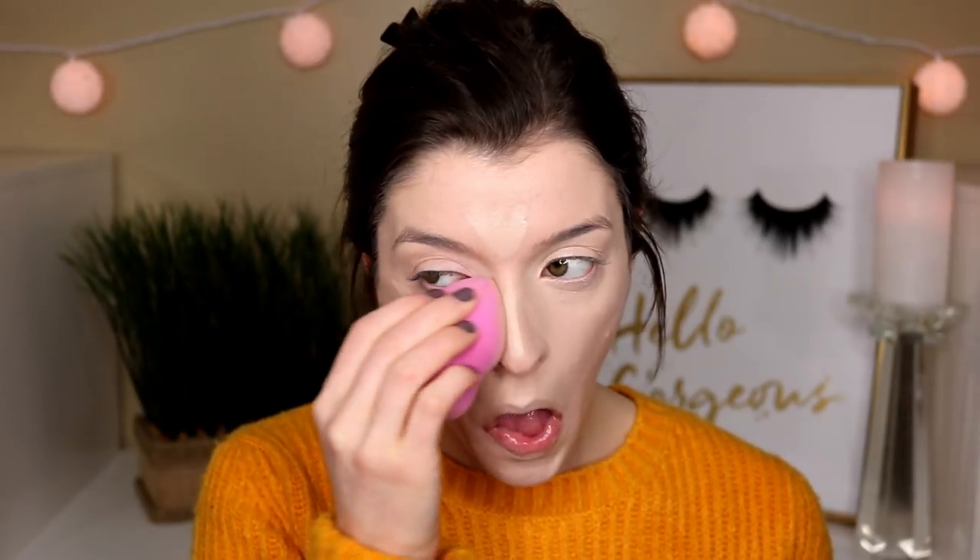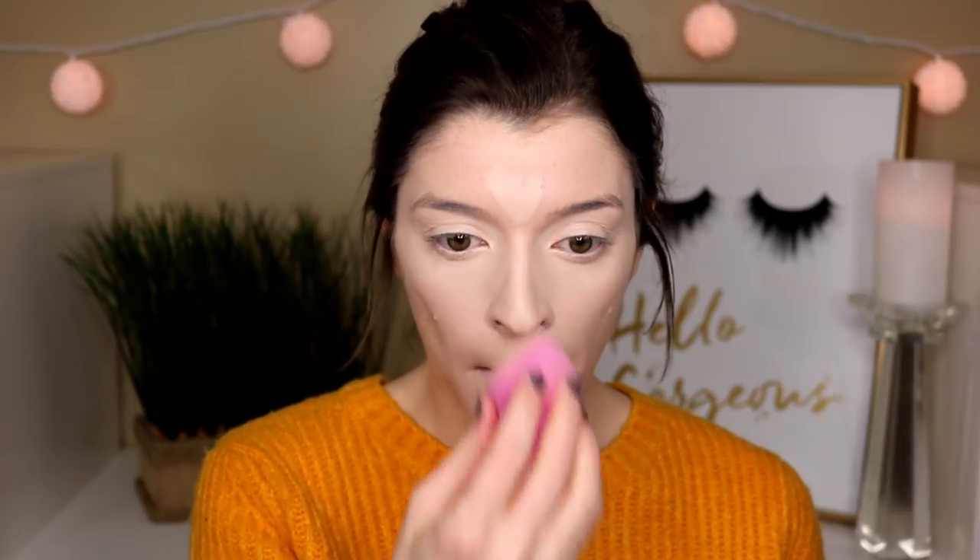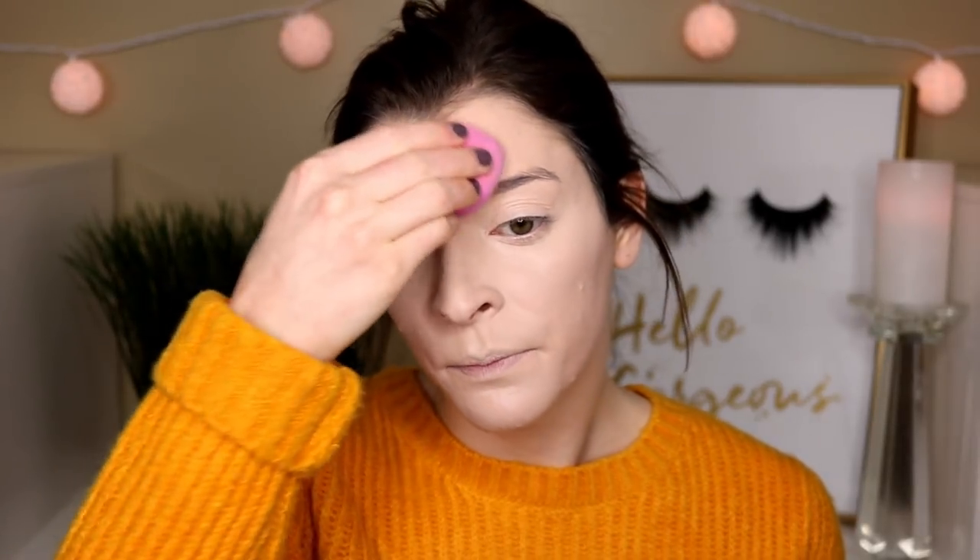For my concealer today, I'm going to use the Tarte Shape Tape, and this is in the shade Light. And to set my face today, I'm going to use the Cover FX Perfect Setting Powder.